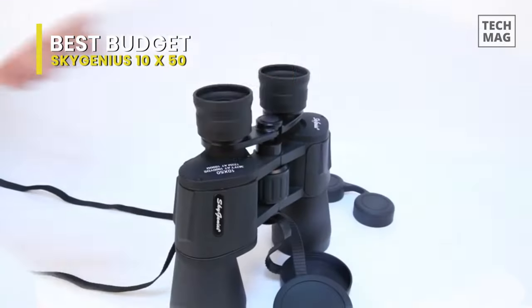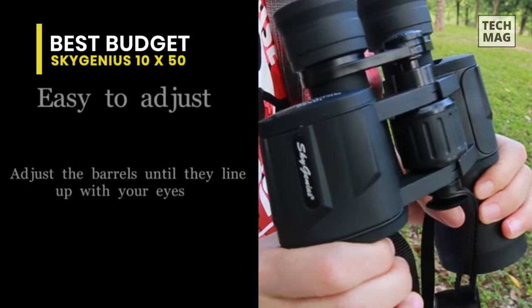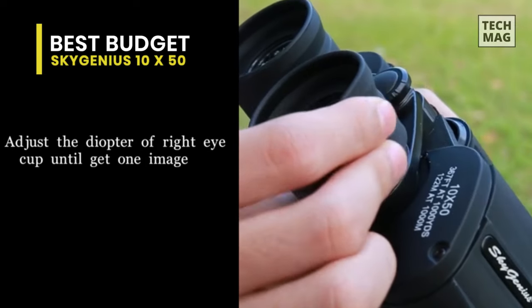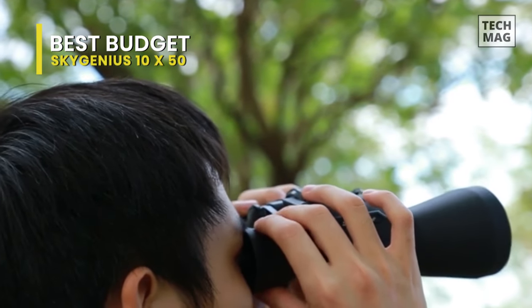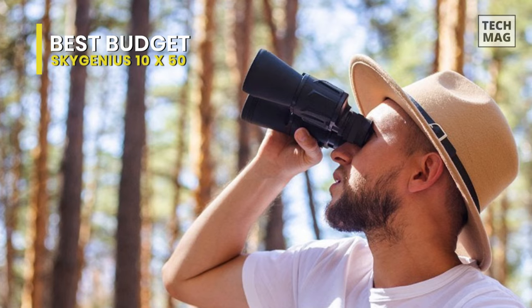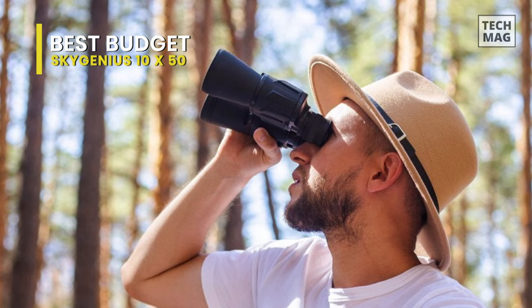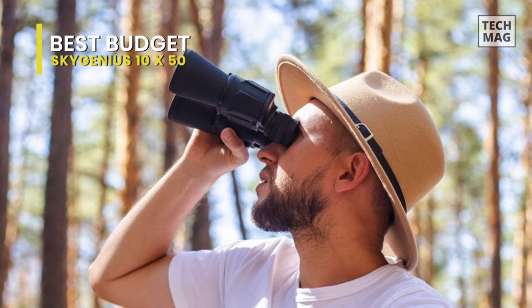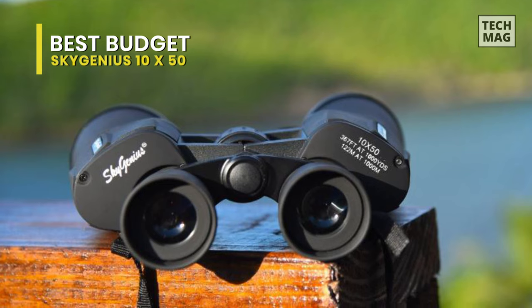The powerful binoculars with 10x magnification get the detail you need when observing nature. It is the ideal power, increasing the reality 10x to see the objective but without shaking the image and preserving enough field of vision. They are powerful enough to observe every detail of your objective and have a large 50mm lens to capture all the transmitted light. They have a central right adjustment to ensure a quick and easy approach while allowing both eyepieces to calibrate separately for an even clearer view.